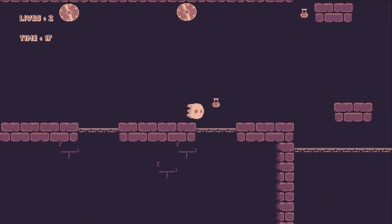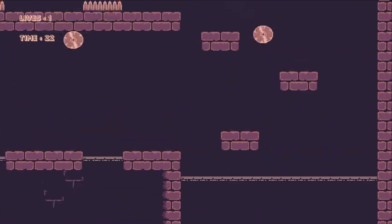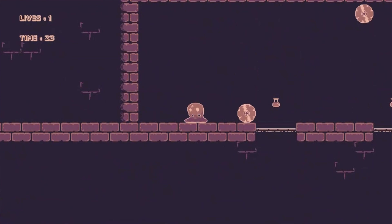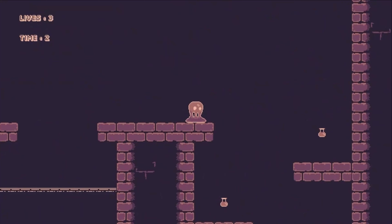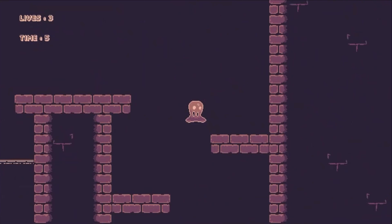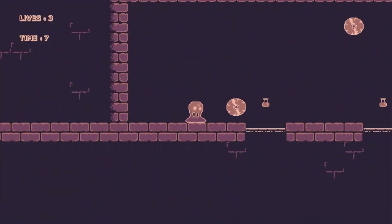They are responsible for every aspect of the development of their game from their initial idea, creation, testing and distribution. These skills really do set them apart from other applicants and over the last few years our students have achieved either a distinction or distinction star grades, and have successfully gone on to further study at university or obtained apprenticeship places.